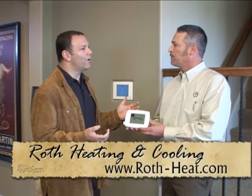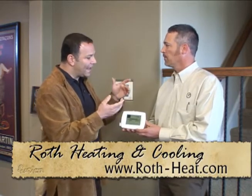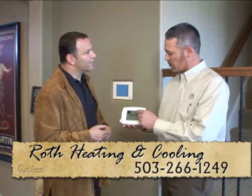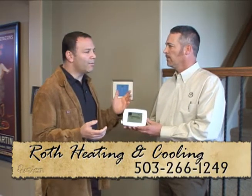Now for someone who grew up knowing how to turn a dial, is this hard to learn how to use? No, this is very simple — touch screen programming, very easy to program. Thank you very much. Mike Hanson from Roth Heating and Cooling.